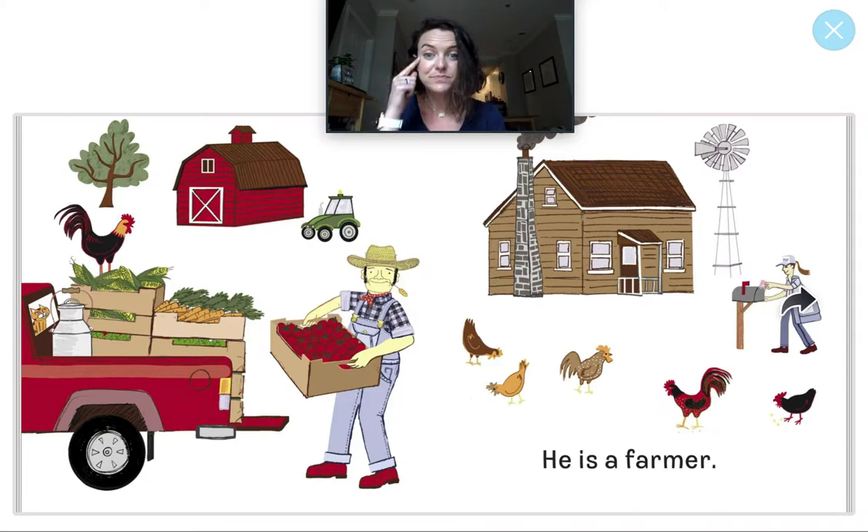Let's get ready for I Spy. I see something that's a vegetable. It's orange and it's long — it's in the back of the truck. That's right, I see a carrot! A carrot is long and orange and it's a vegetable. There's some other vegetables here too — tomatoes and corn. Yummy! And I see the mail carrier is delivering an invitation to the farmer. I wonder who will get an invitation next.